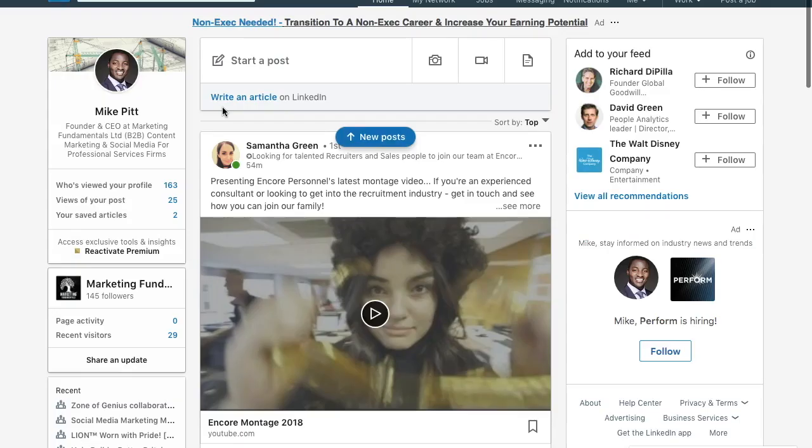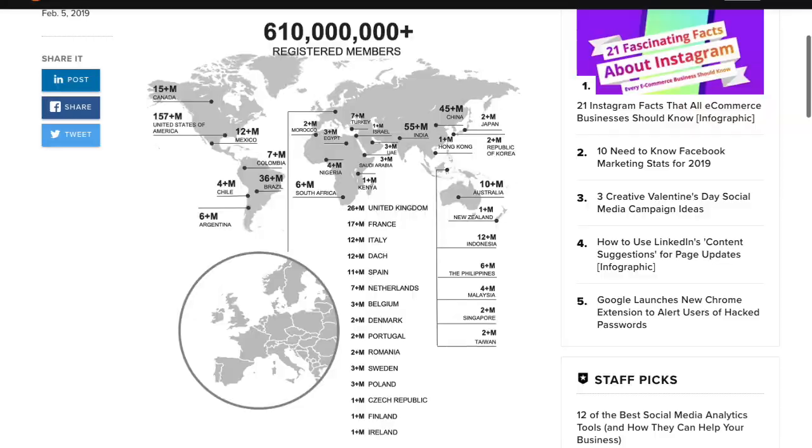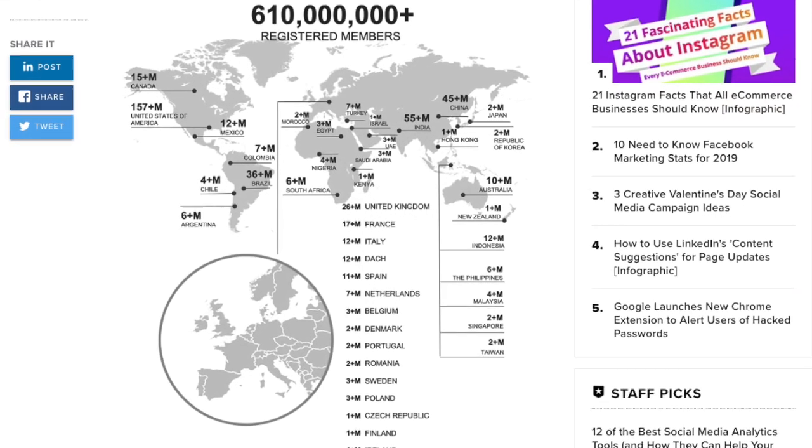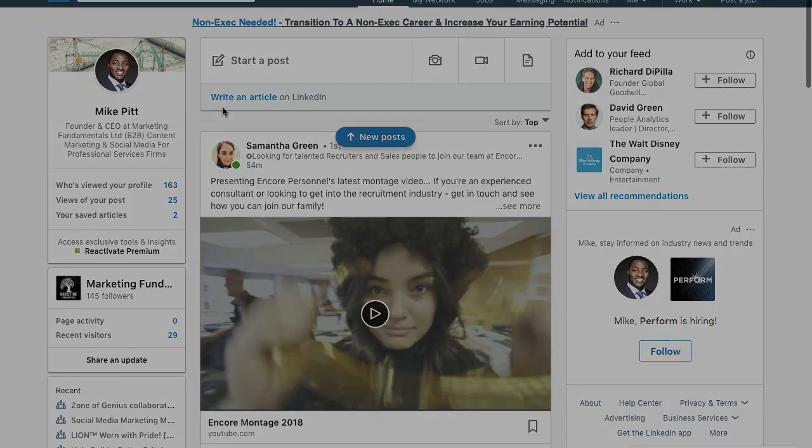LinkedIn recently announced that they've passed 600 million users — they've actually got 610 million users. So for a B2B audience, LinkedIn is becoming increasingly important. It's always been important, but now more so. There's more engagement and more members. So it's incumbent on you to find new ways to increase your reach on LinkedIn, to get more connections for yourself and for your business. In this video, I'm going to walk through six ways to increase your reach.